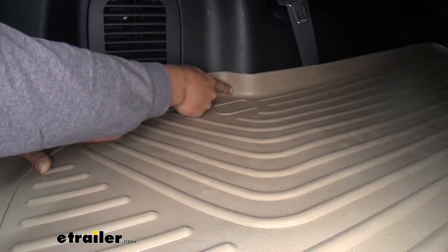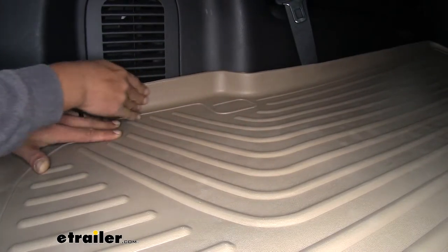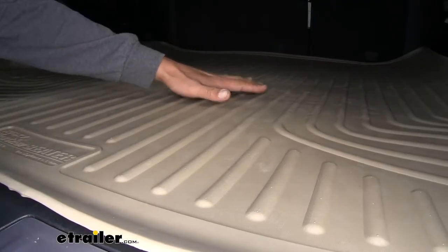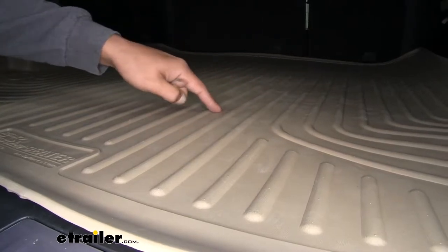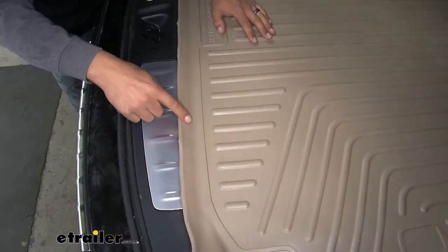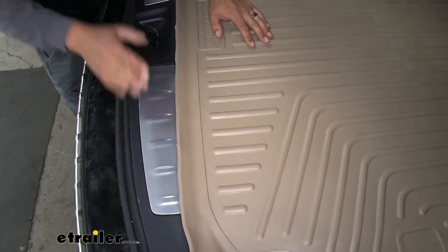It's custom molded, so it's going to fit the back of our Infiniti perfectly, going around all the contours. The ribs are going to keep all of our gear raised up just enough so that the channels can divert all the water and debris away. And the raised edges are going to make sure that that doesn't seep out onto the carpet, or out the back of our hatch.